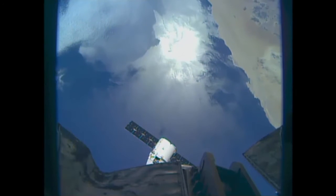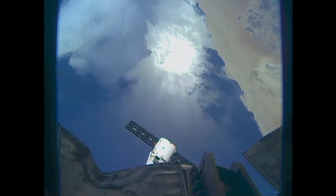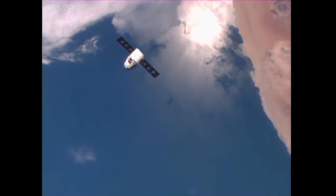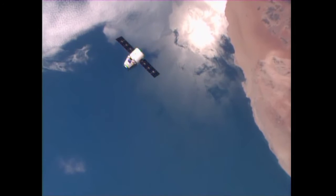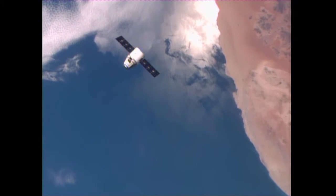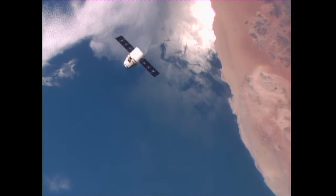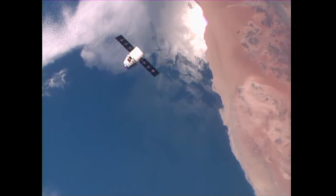Dragon and the International Space Station are now just 52 meters apart, approaching the coast of Namibia, moving from southwest to northeast in an orbit inclined 51.6 degrees to either side of the equator. All of Dragon's systems continue to operate perfectly, approaching the 30-meter station keeping point some 5 minutes from now.